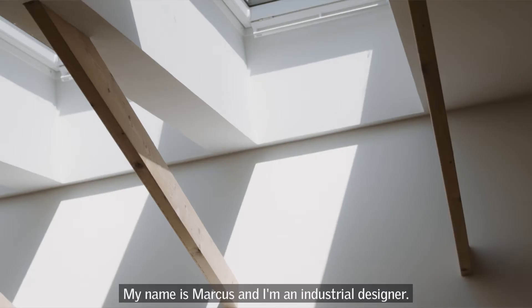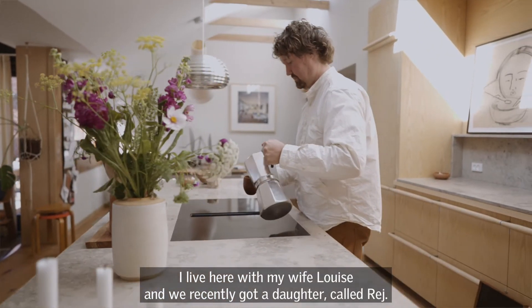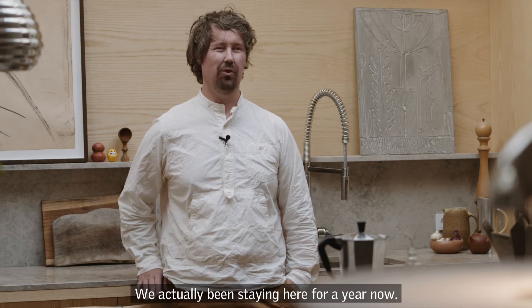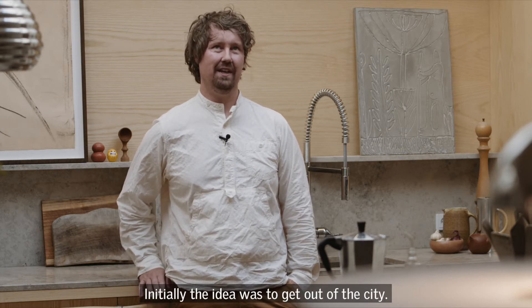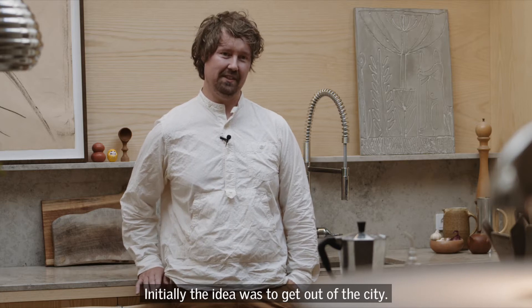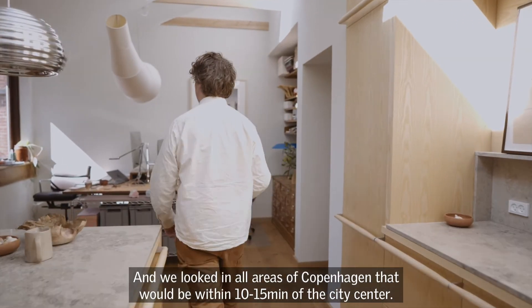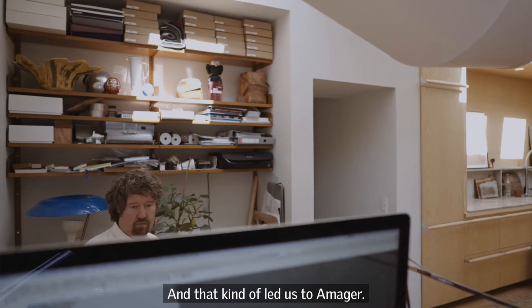My name is Markus and I'm an industrial designer. I live with my wife Luise and we recently got a daughter called Rei. We've actually been staying here for a year now. Initially the idea was that we wanted to get out of the city and looked at all areas of Copenhagen that would be within 10-15 minutes of the city center, and that kind of led us to Ammar.